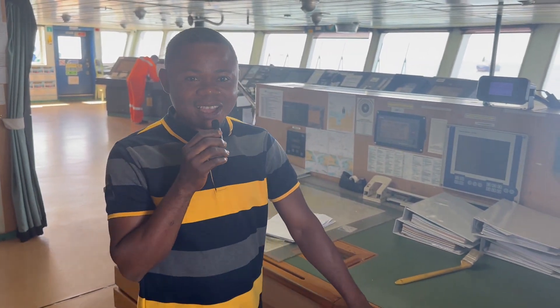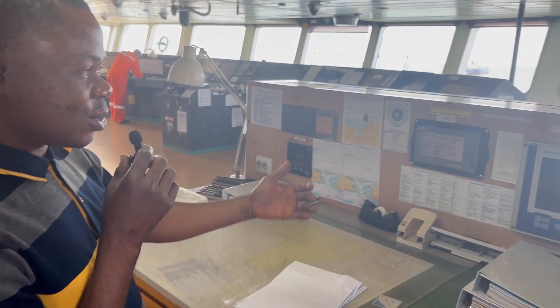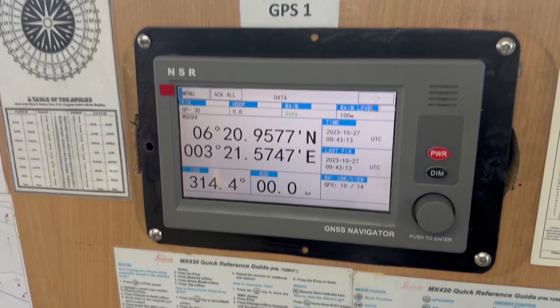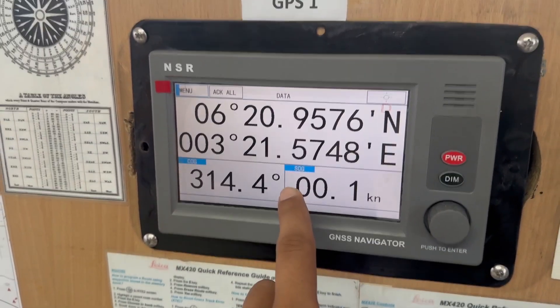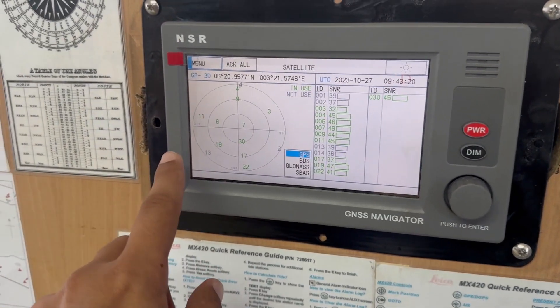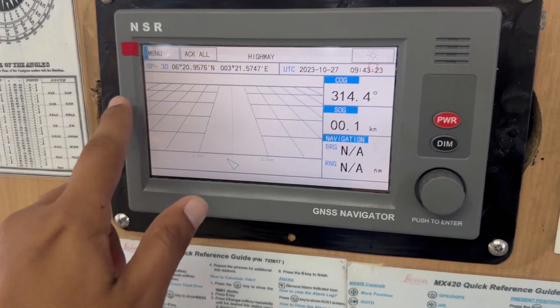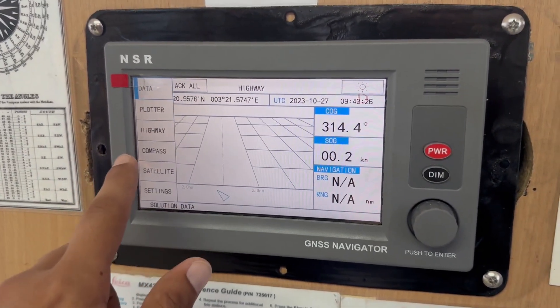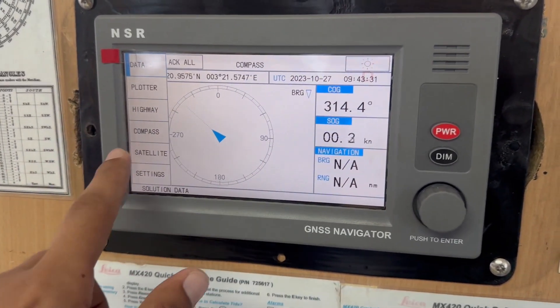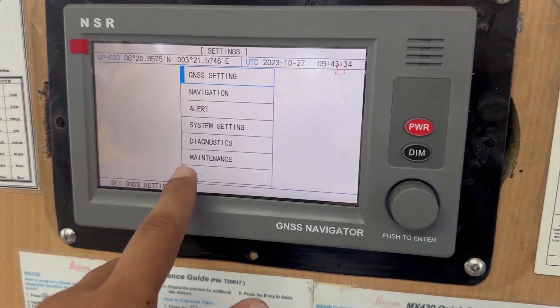Hello friends, my name is Cosmas Chinedu. I work with FACON Terra Axis Limited; we are into ship navigation equipment. We have just installed a new equipment — the NSR GPS. It's very interesting — it's a touchscreen, and from here you can select anything. You can see the satellite view showing how much data it is picking from different satellites, the compass aspect, the highway view, and many other options.